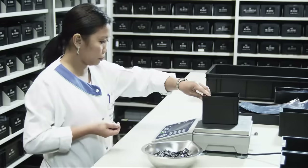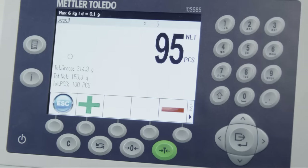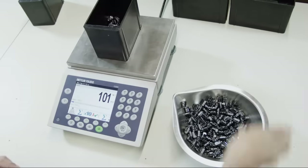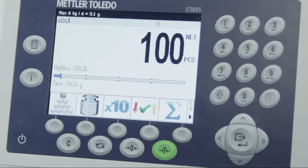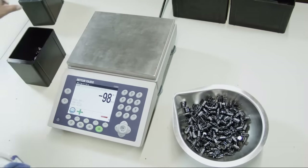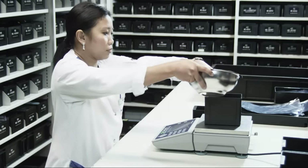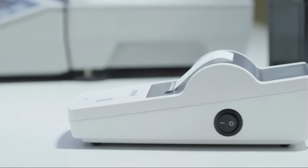The scale can process thousands of articles efficiently. The smart totalizing function accumulates previously counted quantities into a final total. Results are documented to conform with tracking and tracing requirements or according to your customer's needs.